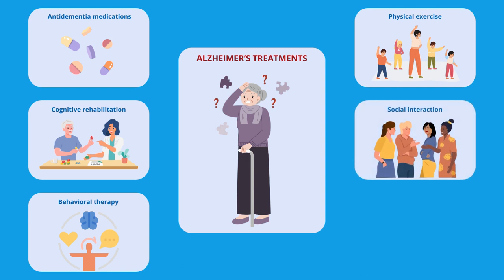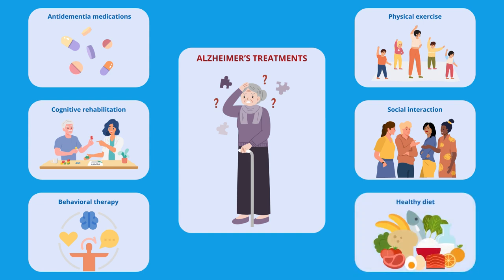Social interaction: staying socially engaged can help reduce stress and improve cognitive function. And a healthy diet: a diet rich in fruits, vegetables, and whole grains can help support overall health and well-being.